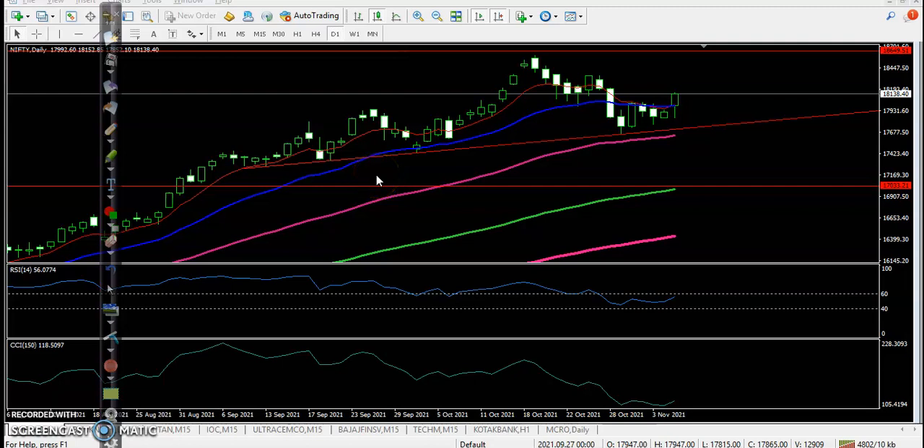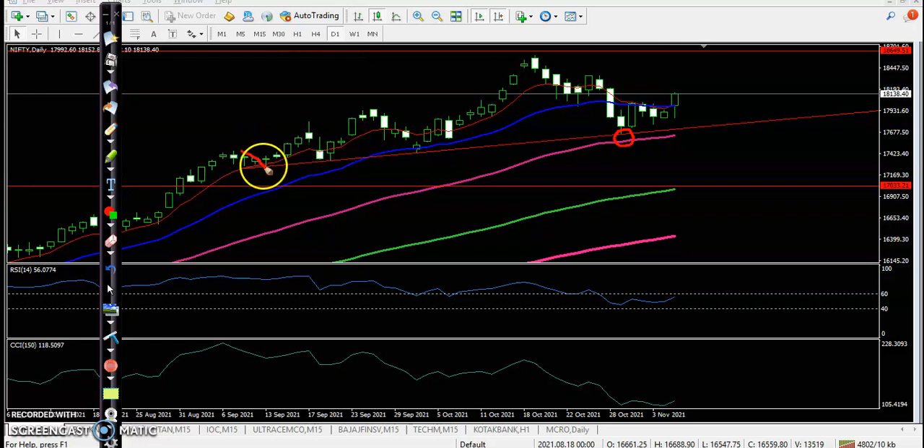This is Nifty on the daily chart. This is a strong support level because price has been rejecting this level again and again. I connected this swing low point and here you can see it's forming as a support. We were expecting that price will bounce from this level — this is a very important level.